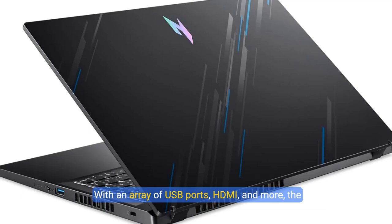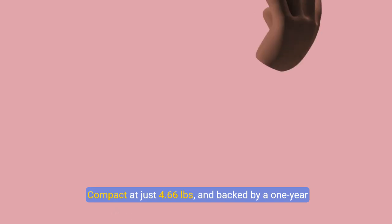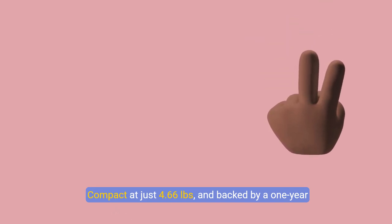With an array of USB ports, HDMI, and more, the Nitro 5 is built to adapt to all your accessory needs. Compact at just 4.66 pounds and backed by a one-year international warranty, this laptop is your ideal travel companion.